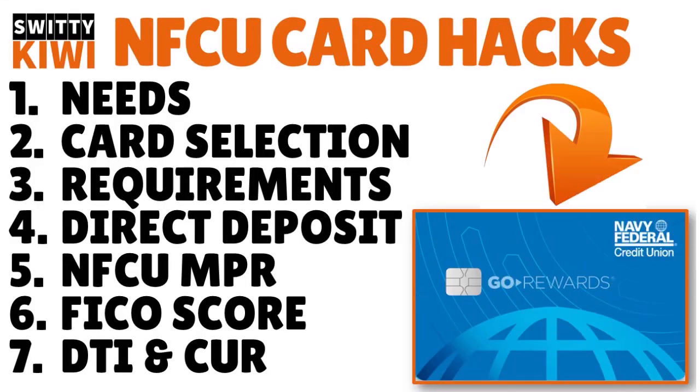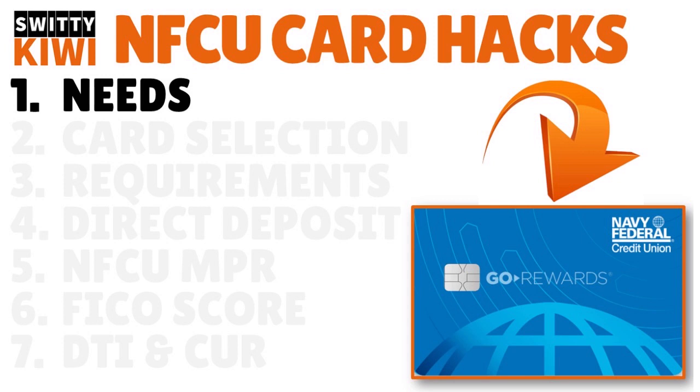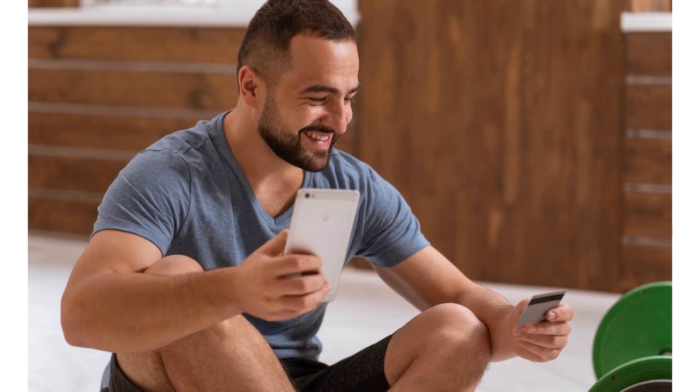First things first: if you're trying to get a limit increase on your Navy Fed credit cards every three to six months, the first thing to think about is your needs. Do you have the right card? Evaluate your needs and know the type of card you need. If you're using the wrong card, Navy Fed won't have enough activity to judge your financial responsibility — your payments, charging transactions, and ability to repay.